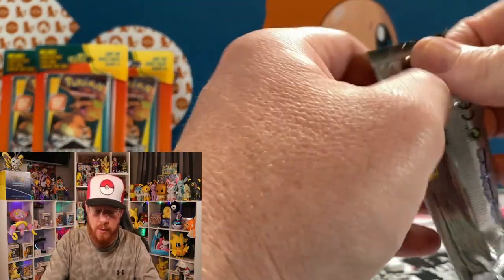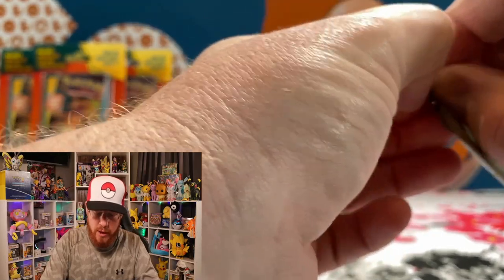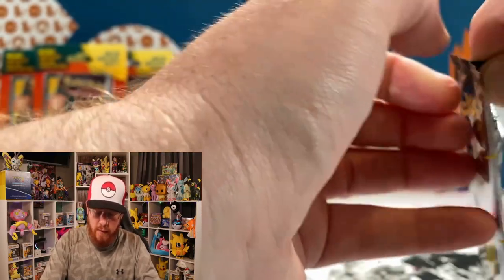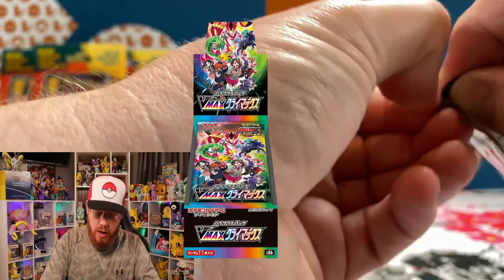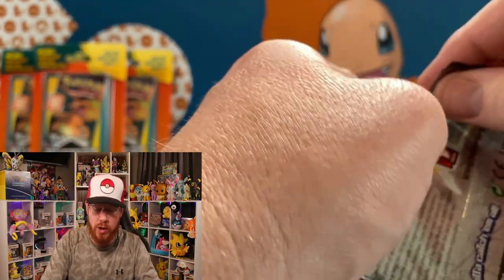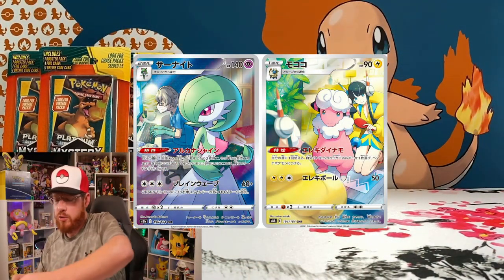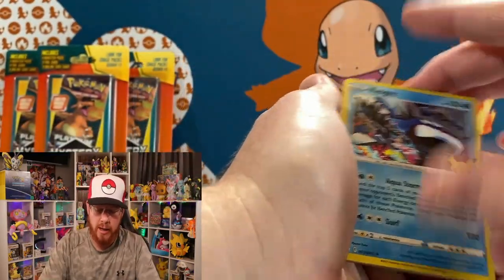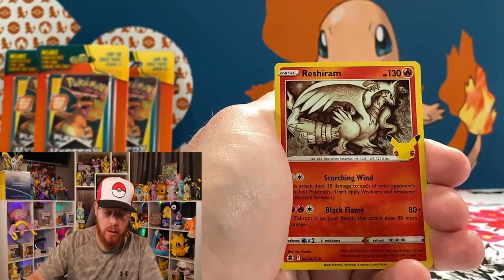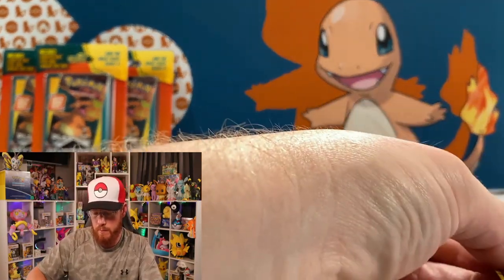Third Celebrations pack — anybody looking forward to Fusion Strike next month? Also just recently announced is the V-Max Climax, a Japanese high-class box featuring V-Maxes from the Sword and Shield era so far, with some alternate arts and Pokemon with their trainers attached. The Zekrom card is going to be great. Pack results: Kyogre, Reshiram, Groudon, and Lunala. No major hits but we'll take those holos.